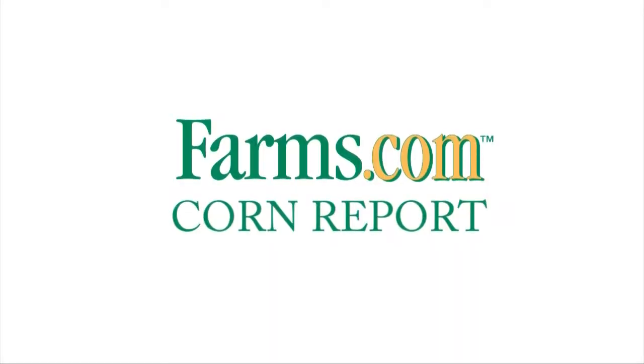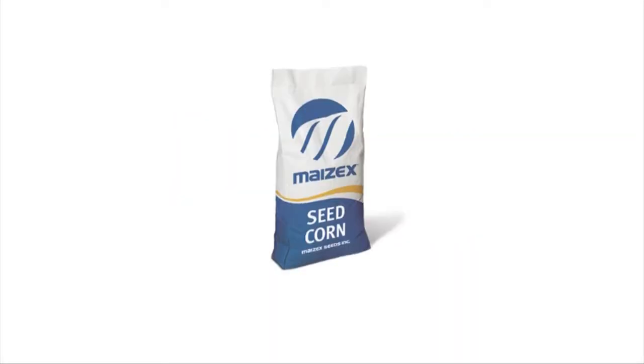This has been the Farms.com Corn Report, sponsored by Mazex Seeds. Mazex Seeds: great seed, great people. Harvest the difference with Mazex.